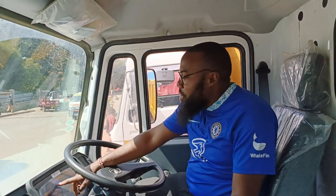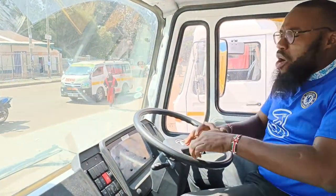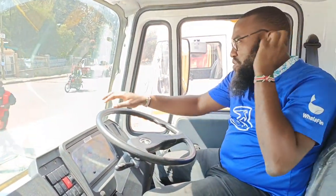When you're on neutral gear, it will always show you that you're on neutral gear. We're coming to the last part of this section. So far, what are you learning about the LPK2518 tipper? We would really appreciate your comments.